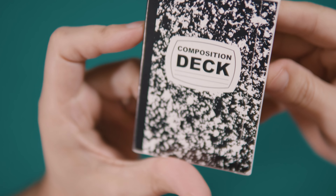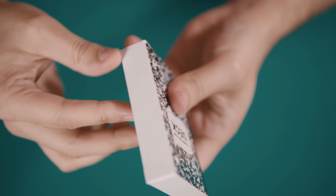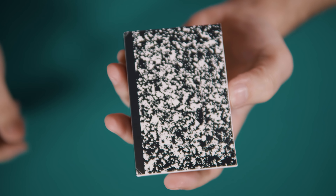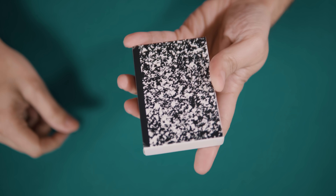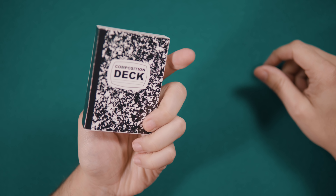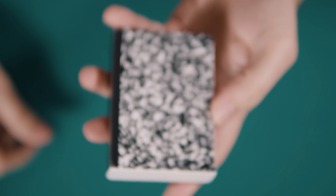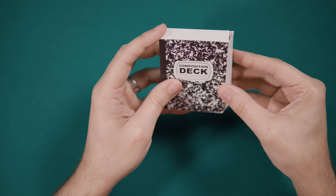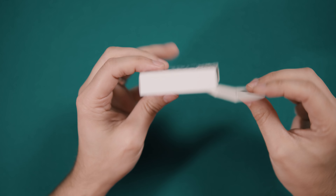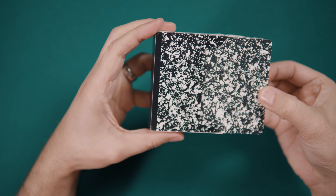The front reads 'Composition Deck' and it's the only text that can be found anywhere on the box. The sides are white everywhere but on the binding side. The back of the tuck features the back design of the cards — the same marbled pattern of black and white splotches, with the only difference being that the design on the tuck includes a black strip along the left side meant to simulate the binding. One other interesting thing to note: the deck opens lengthwise like a book rather than the standard top-loading tuck cases of most other releases.